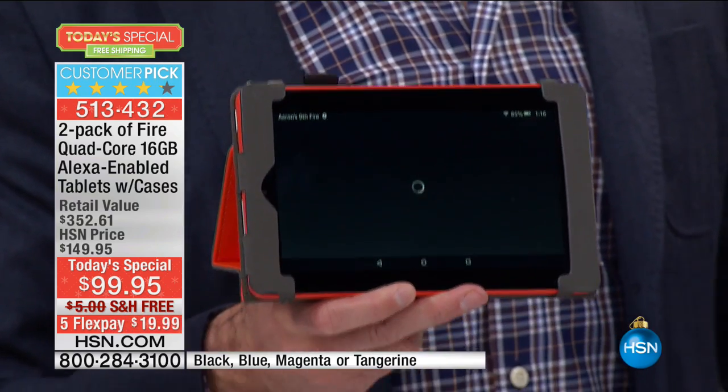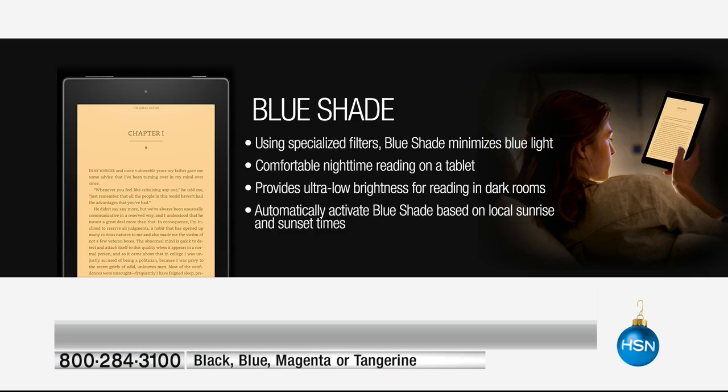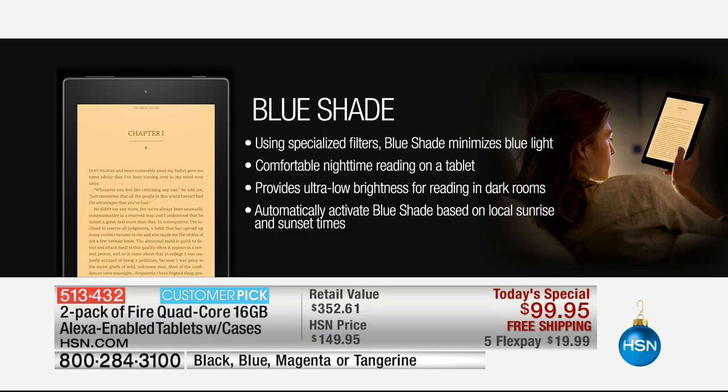Let's talk about Blue Shade. I love to read at night — I read on my tablet almost every single night. Blue light tends to play with the melatonin in your brain and can make it harder to fall asleep. With this tablet — the first I've ever seen that does it — specialized filters minimize the blue light. So you have comfortable nighttime reading, ultra-low brightness for reading in dark rooms, and it automatically activates based on local sunrise and sunset times.